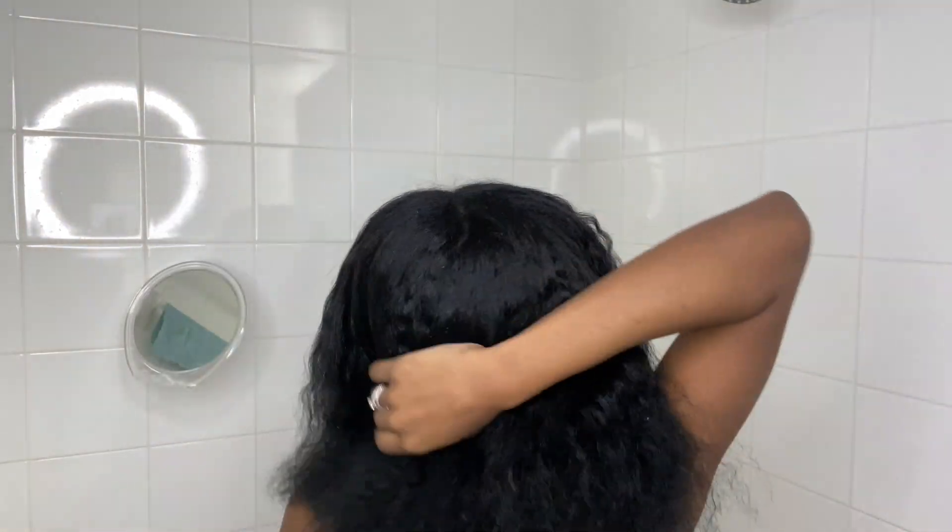Hey guys, welcome back to my channel. For those who are new, my name is Ramil. Today's video is going to be over the Camille Rose products. My hair is about nine days old — I did a blowout and then added some flat iron curls, and during the week I decided to just do a braid out.